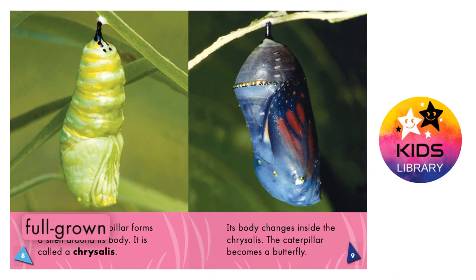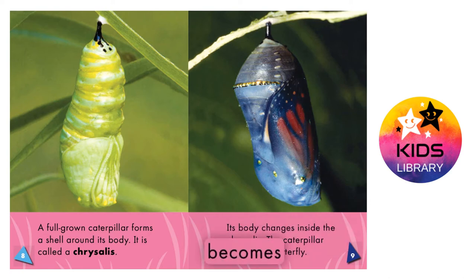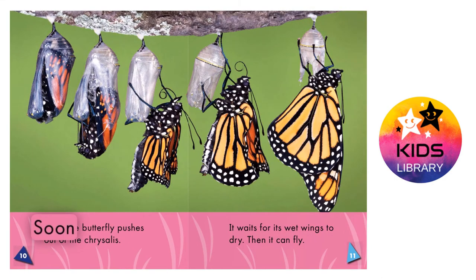A full-grown caterpillar forms a shell around its body. It is called a chrysalis. Its body changes inside the chrysalis. The caterpillar becomes a butterfly. Soon, the butterfly pushes out of the chrysalis.